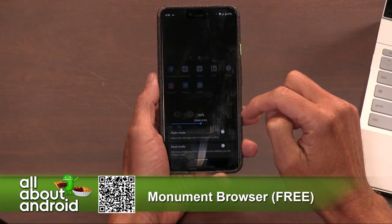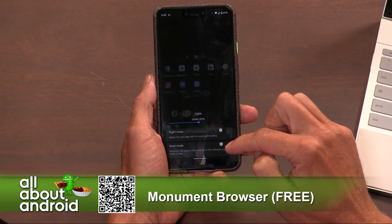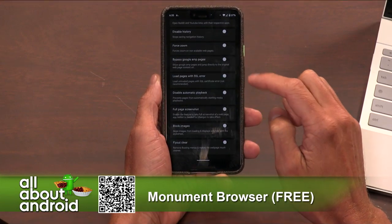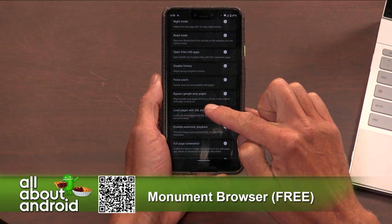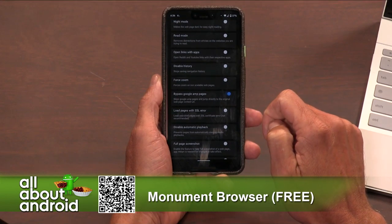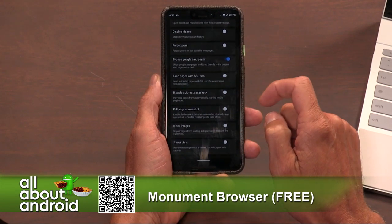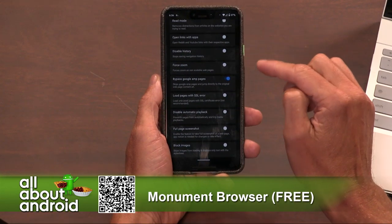The download acceleration is very, very cool. Monument Browser is totally free in the Google Play Store — check it out if you're looking for a browser alternative. There are a lot of settings. It's free in the Google Play Store, but you can upgrade to premium for just $3.49. In doing that, you can support the developers, and it unlocks the ad blocking features.